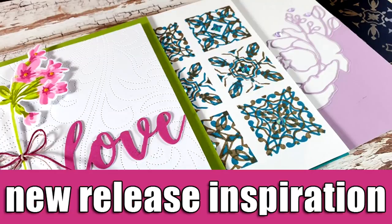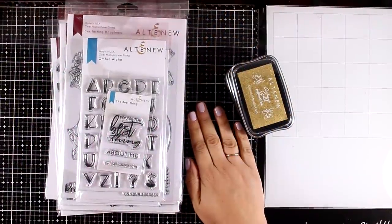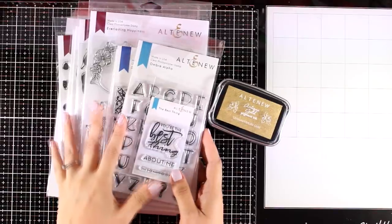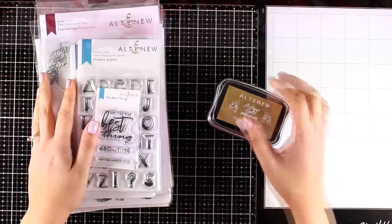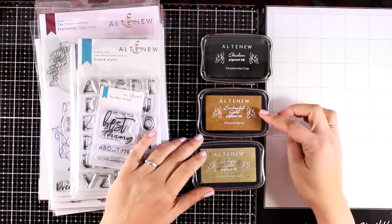Hi and welcome back, it's Vicky here. Today I'm showcasing the latest release by Altenew. I will be showing you quickly what has been released and then share four cards to put some of these products into action. This is also part of a blog hop, so make sure to visit my blog — there are lots of giveaways along the way.